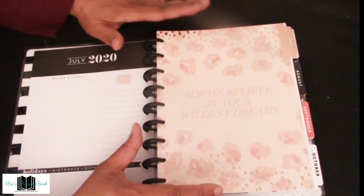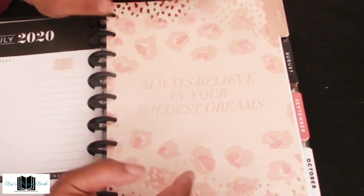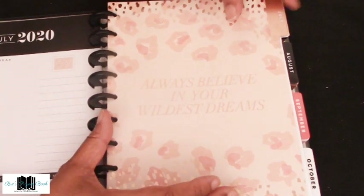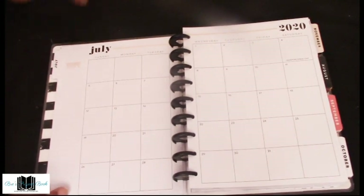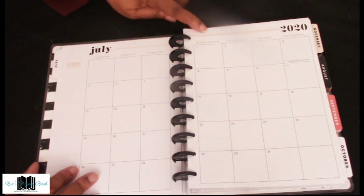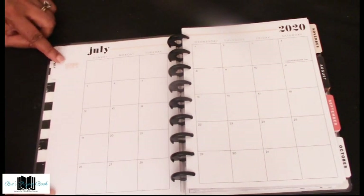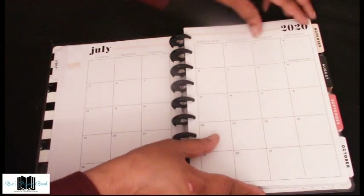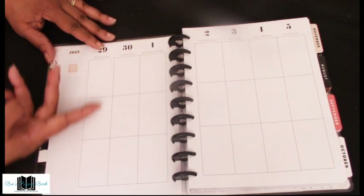For those not familiar with Happy Planner, it has quotes on all of its tabs and beautiful designs. This is the vertical layout. Before each layout you have the month in review showing the month, days of the week at the top, year on the right side, month on the left, and a notes section in the margins.